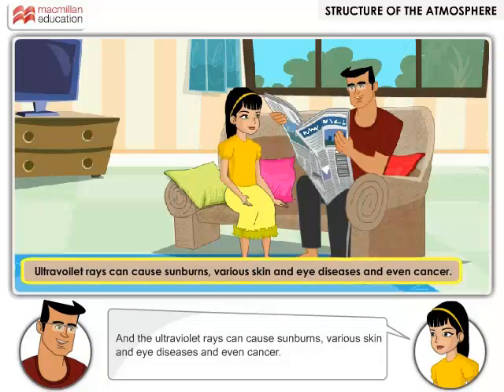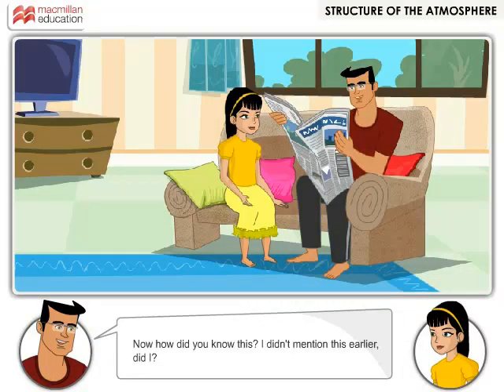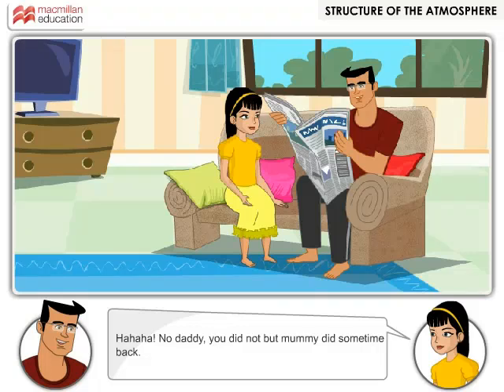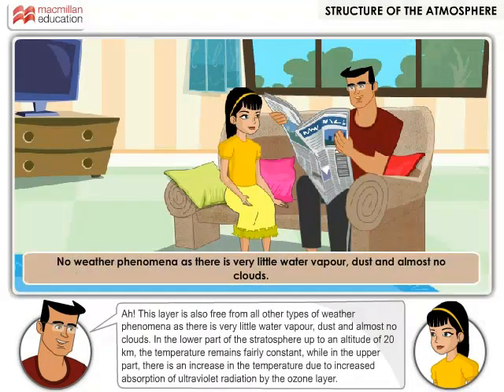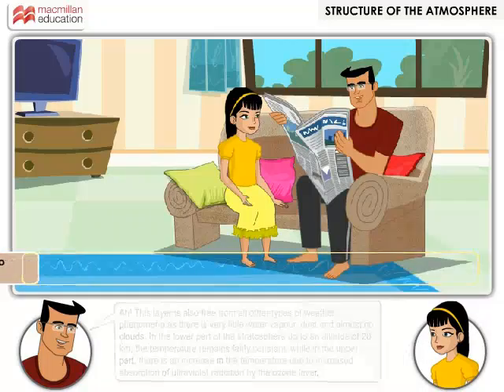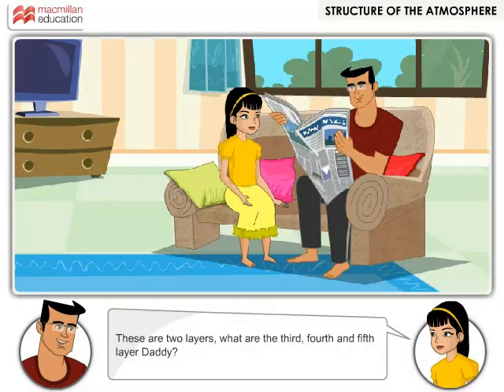And the ultraviolet rays can cause sunburns, various skin and eye diseases and even cancer. Now, how did you know this? Mummy told me sometime back! This layer is also free from all other types of weather phenomena, as there is very little water vapor, dust and almost no clouds. In the lower part of the stratosphere, up to an altitude of 20 kilometers, the temperature remains fairly constant, while in the upper part there is an increase in temperature due to increased absorption of ultraviolet radiation by the ozone layer.